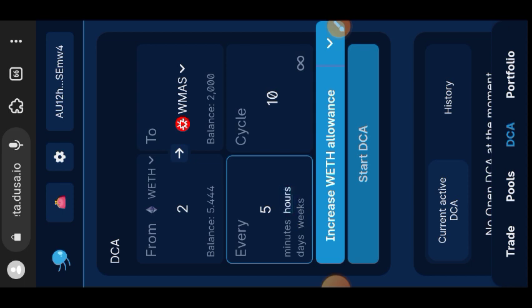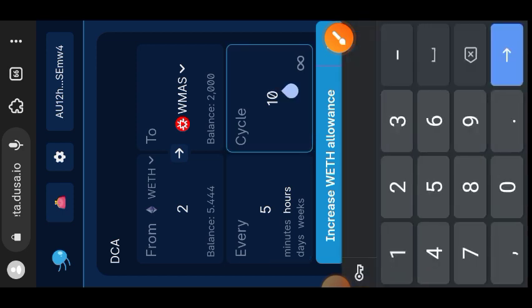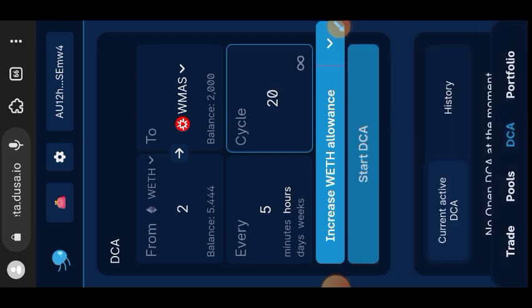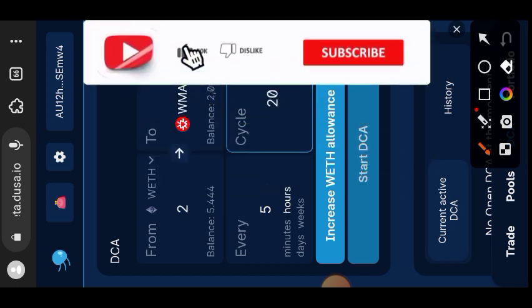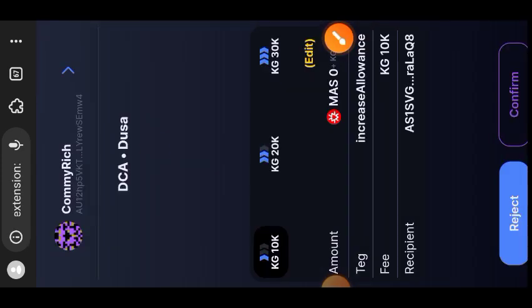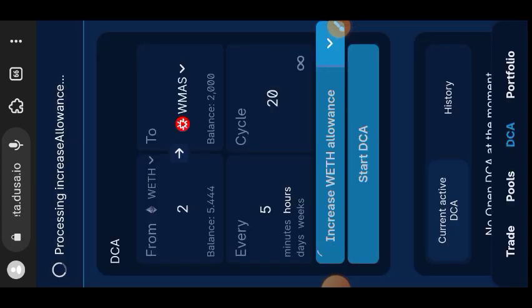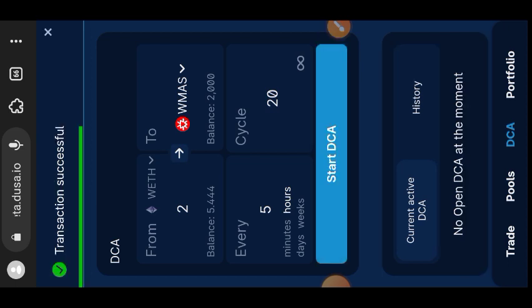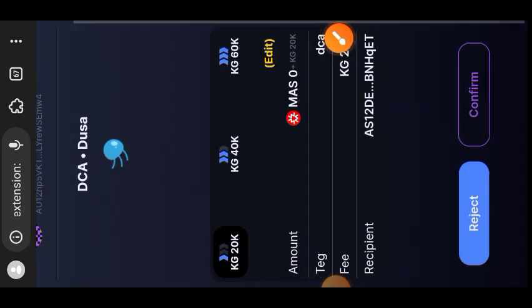Indicate the number of times in this cycle — I'll choose 20, meaning with my 2 Wrapped ETH the system will purchase WMAS 20 times at every five-hour interval. Tap Increase Wrapped ETH Allowance and confirm in your wallet. Finally tap Start DCA, then tap Confirm. The transaction is successful — we have done all the remaining tasks for week one.